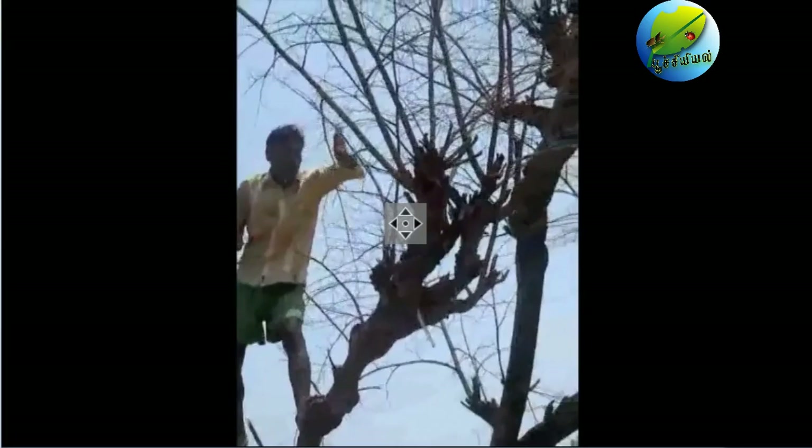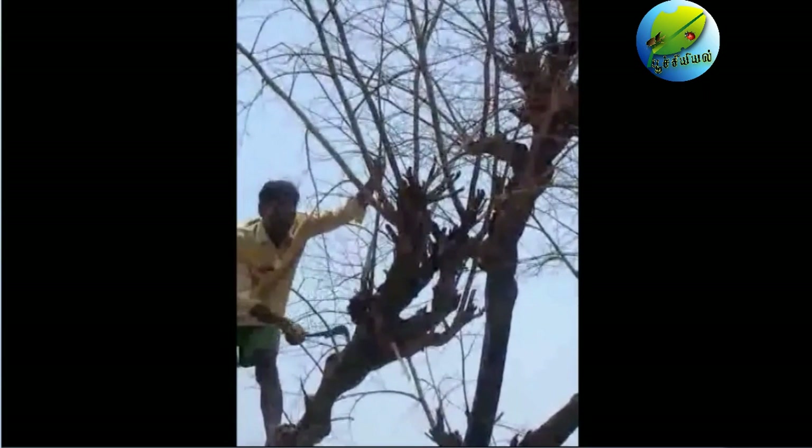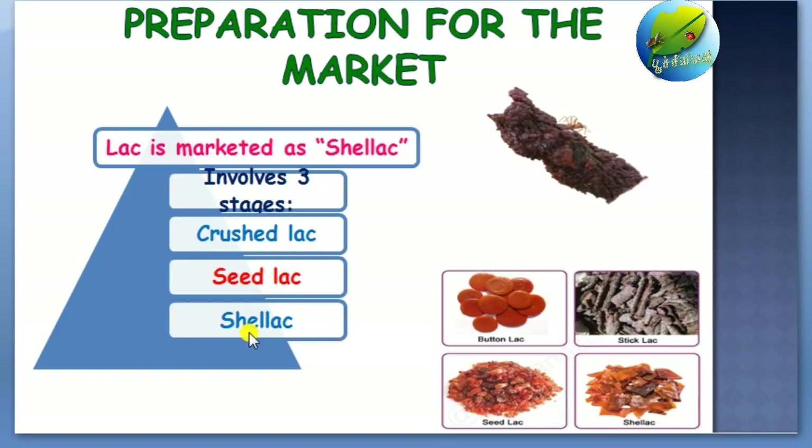When the lac is ready to be harvested, it is pruned and marketed as shell lac. Shell lac making involves three different stages: crush lac, seed lac, and finally the commercial form shell lac. In some areas, the seed lac stage is also marketed as an intermediate product. We will see the processing stages one by one.